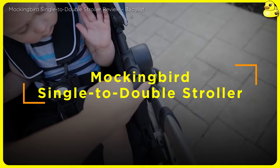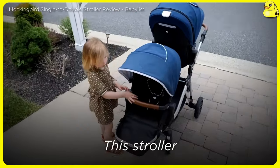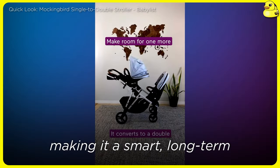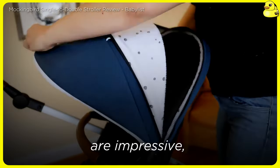Mockingbird Single-to-Double Stroller. For parents seeking an affordable, adaptable stroller, the Mockingbird Single-to-Double is an excellent choice. This stroller seamlessly transitions from a single to a double configuration, making it a smart long-term investment for growing families. The smooth, responsive handling and generous storage capacity are impressive.